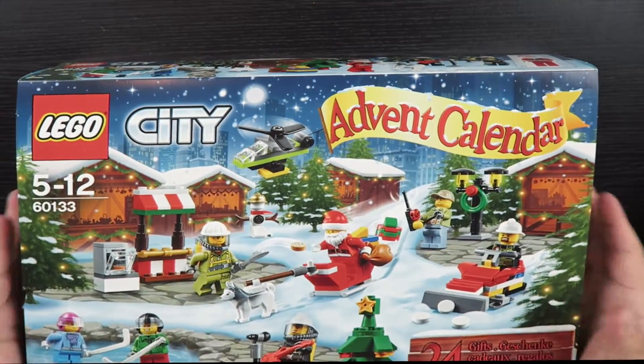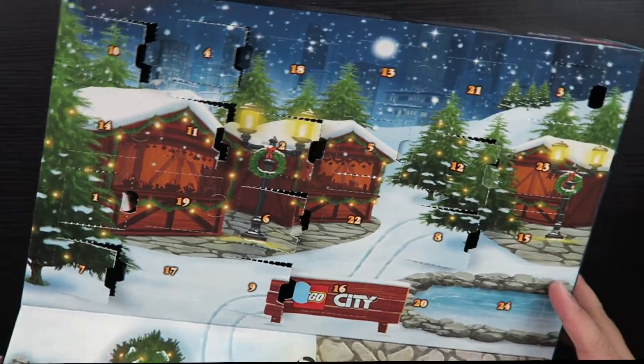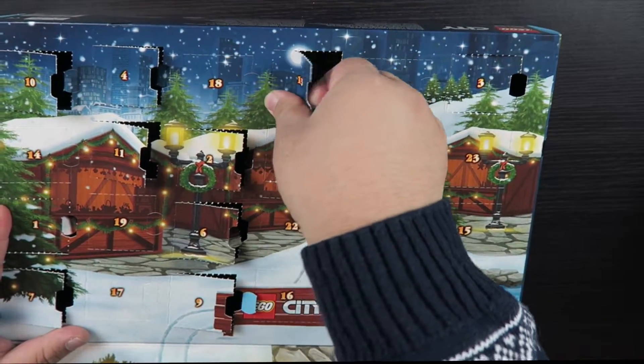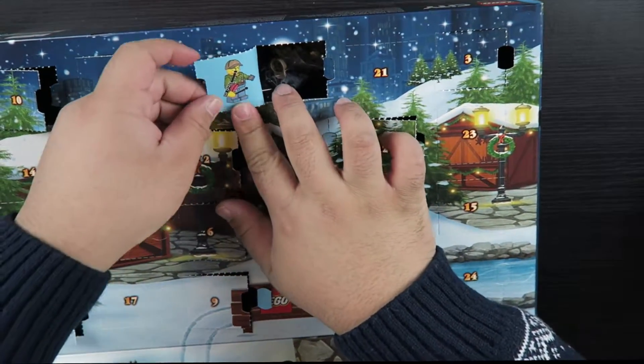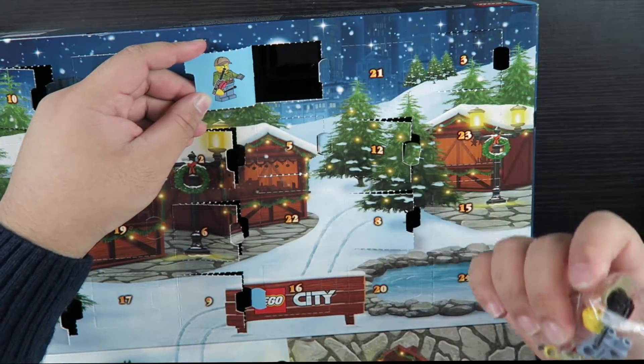Ending off the video with the LEGO City Advent Calendar. Today is the 13th. And we got... army guys, or a ranger, or something. I don't know.